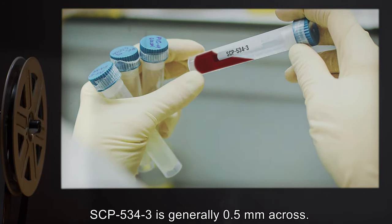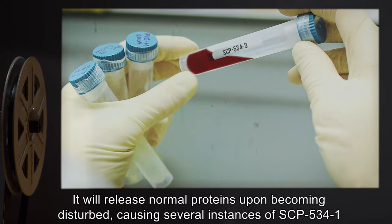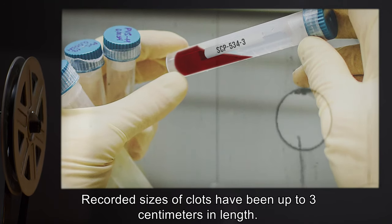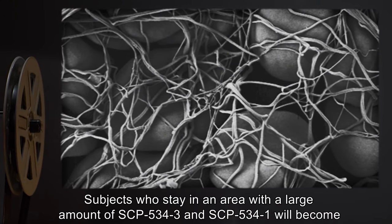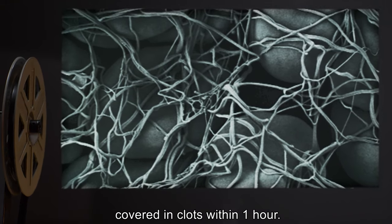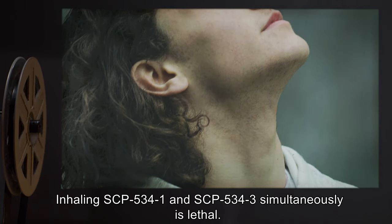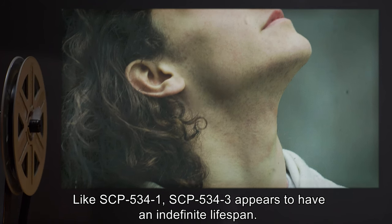SCP-534-3 is generally 0.5 millimeters across. It will release normal proteins upon becoming disturbed, causing several instances of SCP-534-1 to clot. Recorded sizes of clots have been up to 3 centimeters in length. Subjects who stay in an area with a large amount of SCP-534-3 and SCP-534-1 will become covered in clots within one hour. Inhaling SCP-534-1 and SCP-534-3 simultaneously is lethal. Like SCP-534-1, SCP-534-3 appears to have an indefinite lifespan.